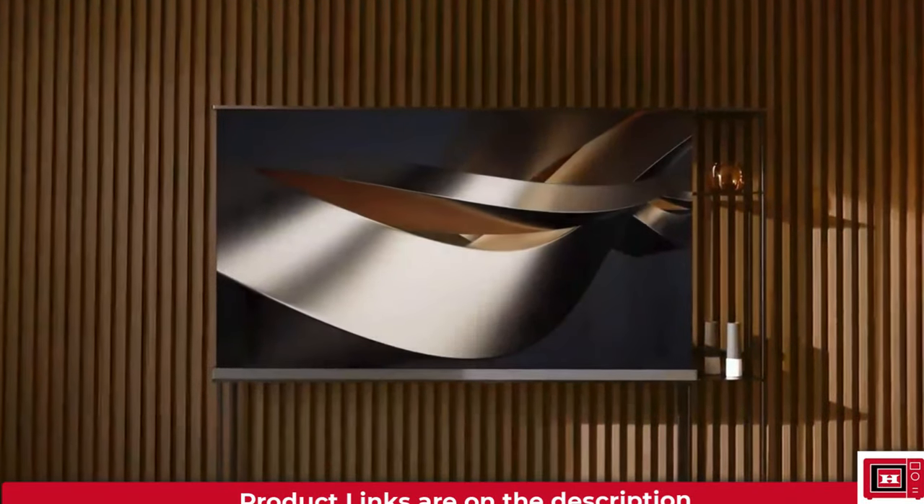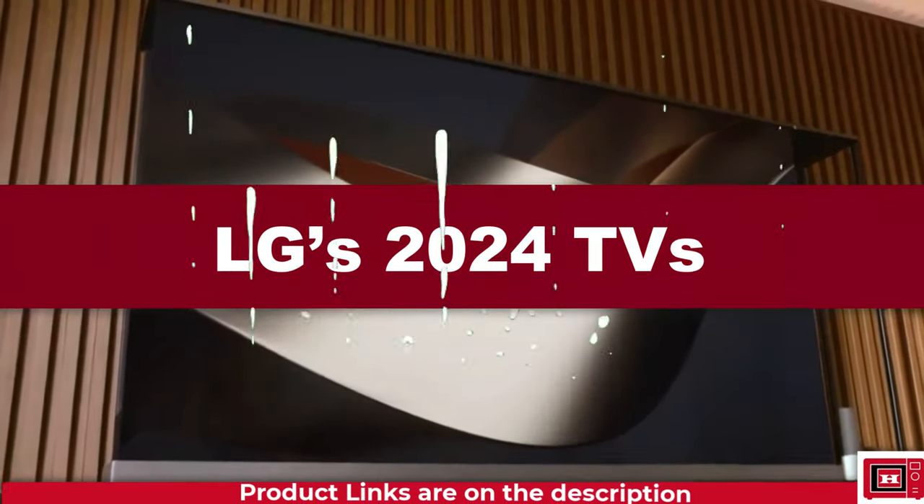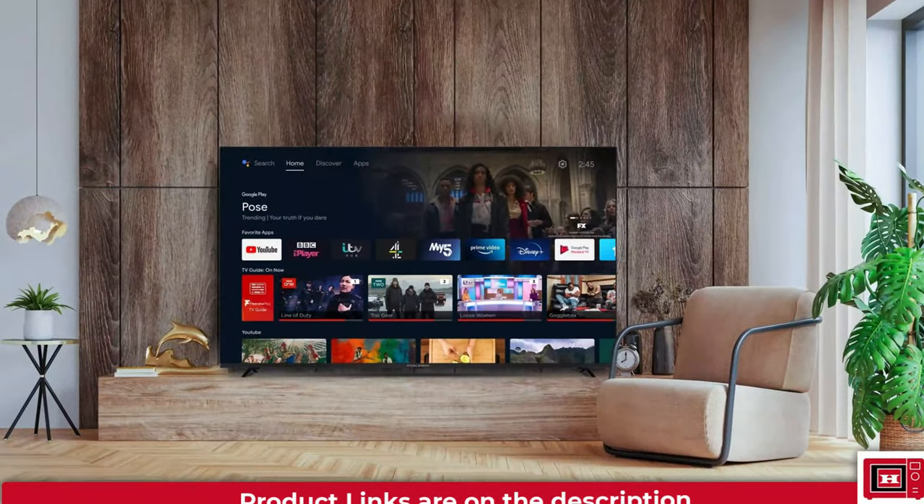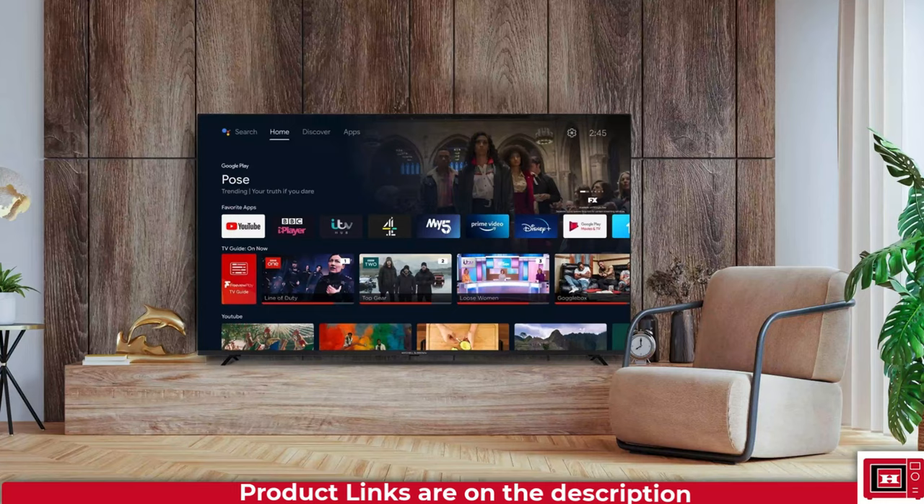In this video, we'd be diving into the list of LG's 2024 TVs, exploring what's in store for the next generation of OLED entertainment. Buckle up and let's dive in.